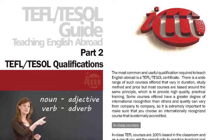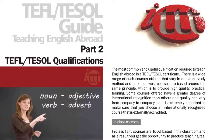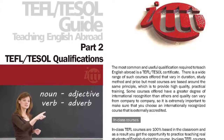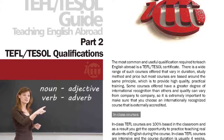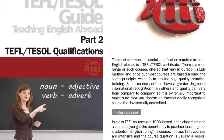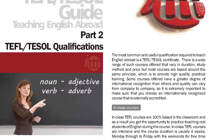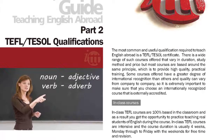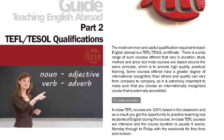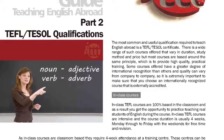There is a wide range of such courses offered that vary in duration, study method and price, but most courses are based around the same principle, which is to provide high quality, practical training. Some courses have a greater degree of international recognition and quality can vary from company to company, so it is extremely important to make sure that you choose an internationally recognized course that is externally accredited.